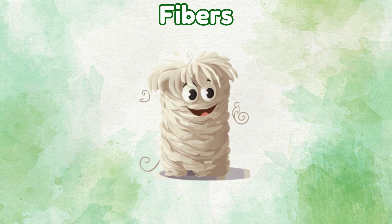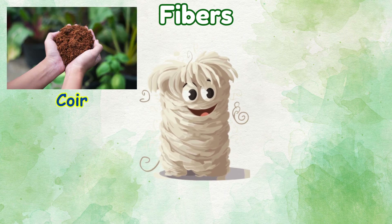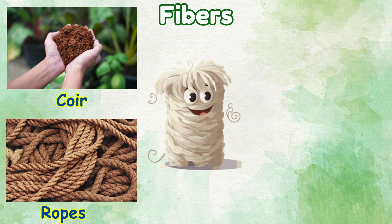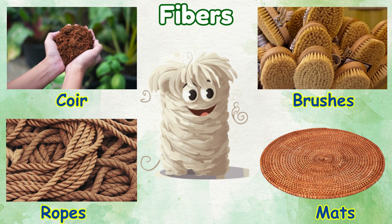Fibers: things we make from fibers — ropes, brushes, mats.